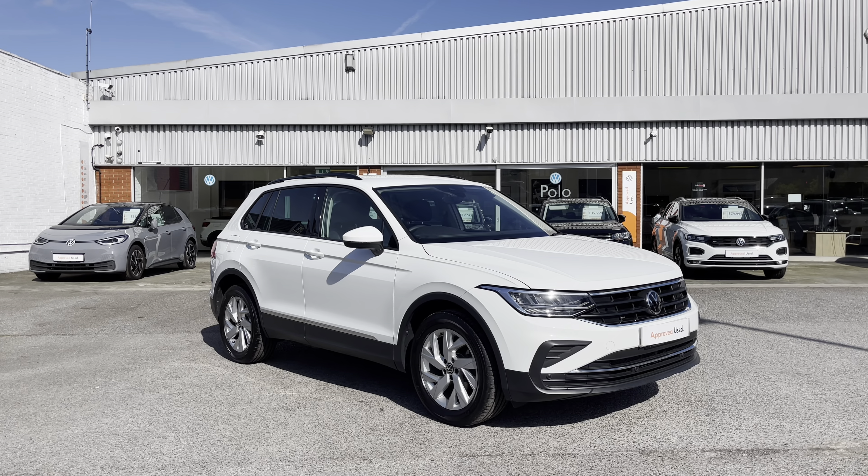Thanks for watching. This has been the stunning approved used Volkswagen Tiguan Life, currently available at Olden Volkswagen, which includes a minimum of two years Volkswagen approved used warranty alongside flexible finance packages. To get yourself a tailored finance quote or book yourself in for a test drive, get in touch on 0161 825 8520 — more than happy to provide more information on this vehicle.